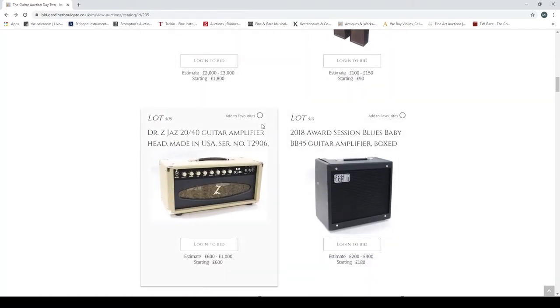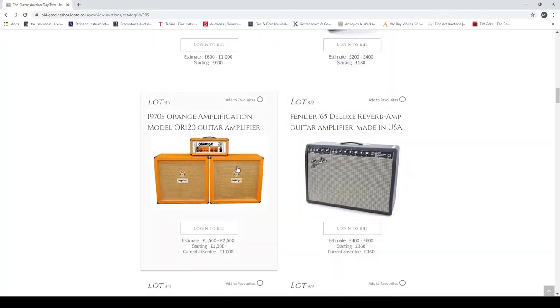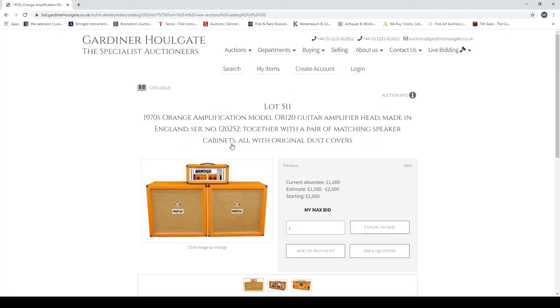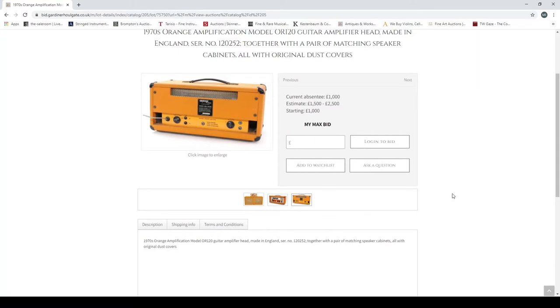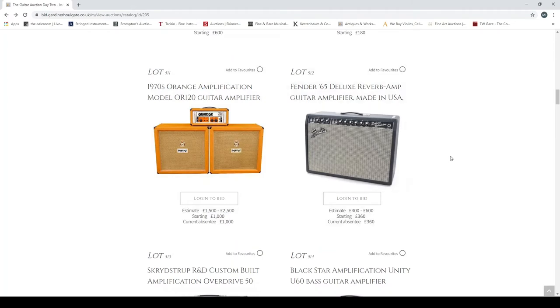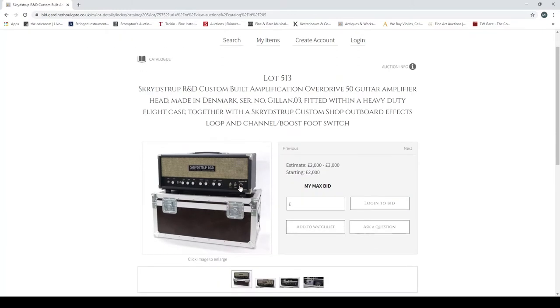A Dr. Z Jazz 2040 guitar amplifier made in the USA — quite popular. A 2018 Award Session Blues Baby. A 1970s Orange Amplification OR120 guitar amplifier — these orange amps are always popular — with dual cabs. Nice amps. A Fender '65 Deluxe Reverb amp made in the USA.